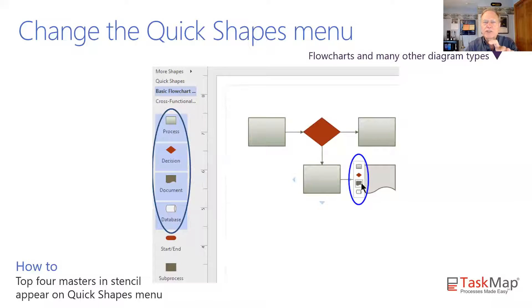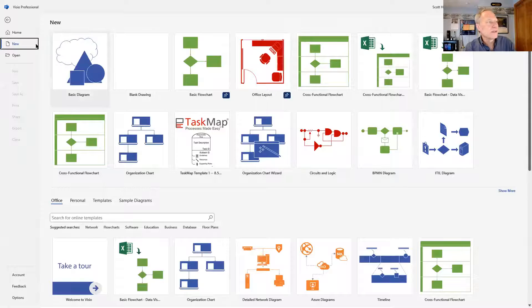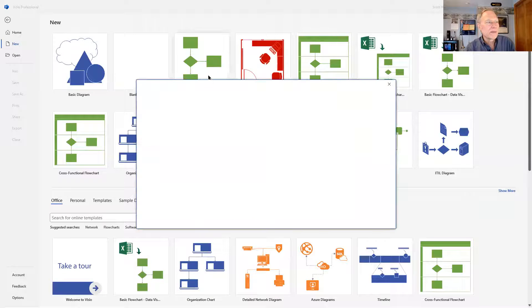Tip number four: the quick shapes menu has exactly four things on it. You may wonder where they came from — I'll show you in just a moment that you can actually alter which things are on the quick shapes menu. Tip number five is related to something I said a moment ago: sometimes either the dynamic grid or autoconnect, especially autoconnect in certain diagrams, actually gets in the way. So it's really important to know how to turn them off.